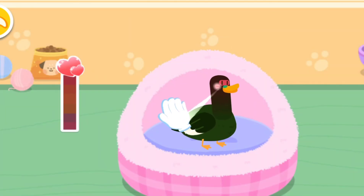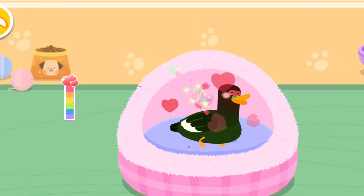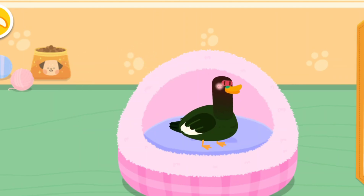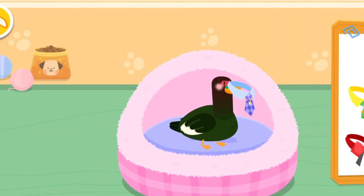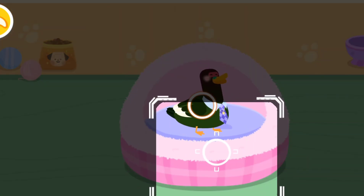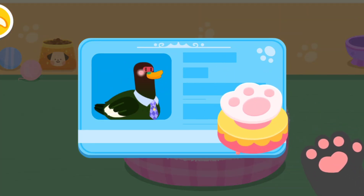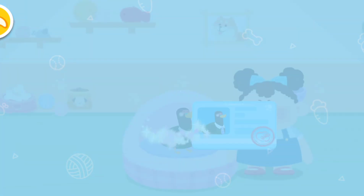Pet it and it'll be happy. It seems to be fond of you — choose a delicate gift for it. Aim at this little animal and take a picture of it. You're its owner now. Please care for it.